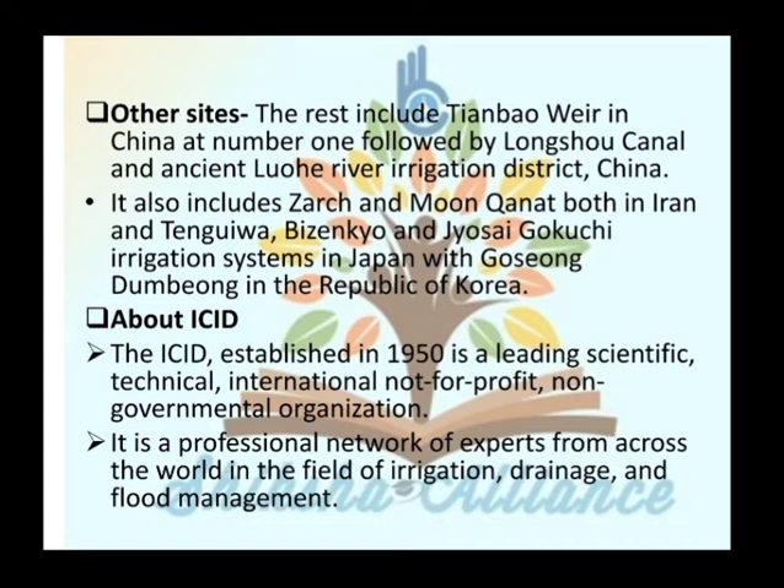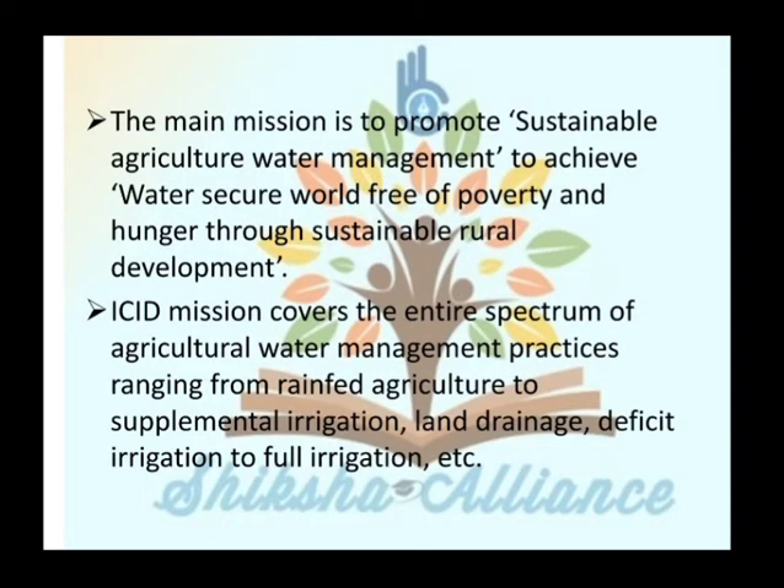The ICID was established in 1950. It is a leading scientific and technical international not-for-profit non-governmental organization — a professional network of experts from across the world in the fields of irrigation, drainage, and flood management. Its main mission is to promote sustainable agriculture water management to achieve a water-secure world free of poverty and hunger through sustainable rural development. The ICID mission covers the entire spectrum of agriculture water management practices ranging from rain-fed agriculture to supplemental irrigation, land drainage, and deficit irrigation to full irrigation.